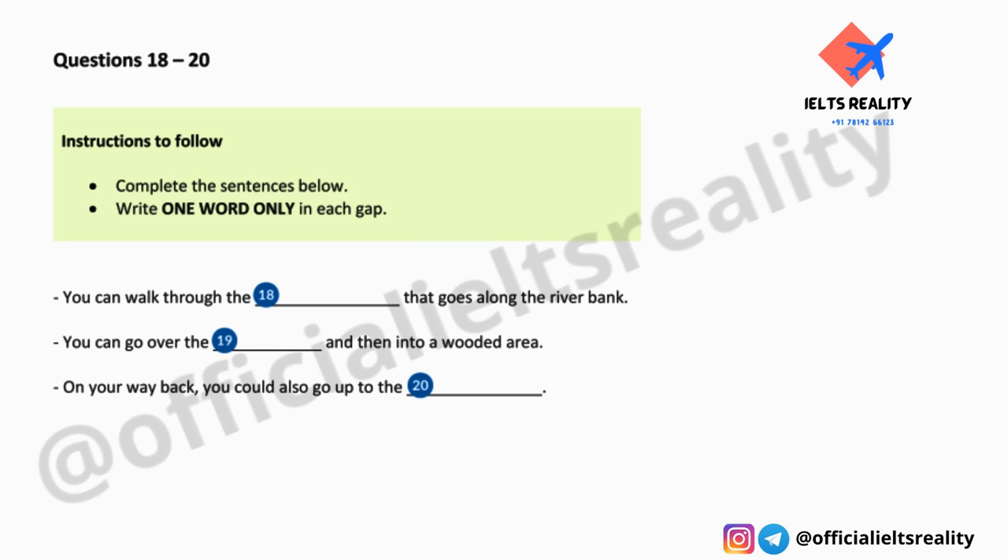That is the end of Part Two. You now have 30 seconds to check your answers to Part Two.